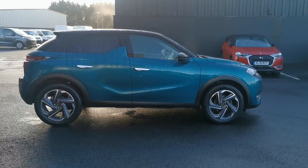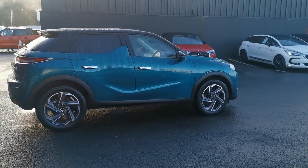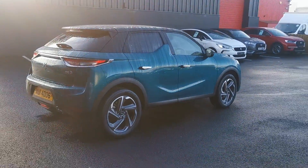This is a diesel blue HDI engine with a 6-speed gearbox and 18-inch alloy wheels.